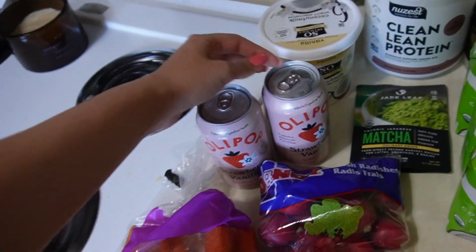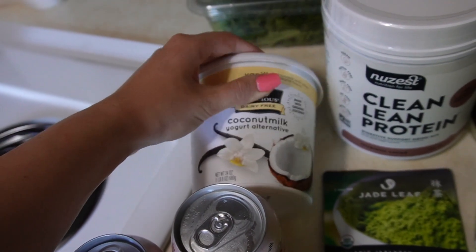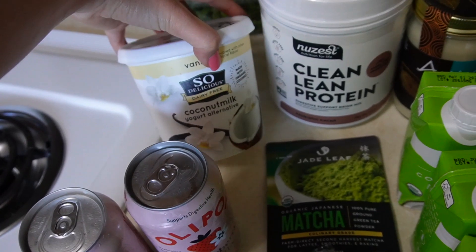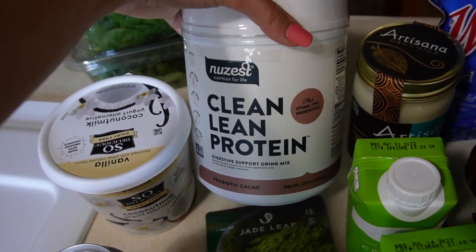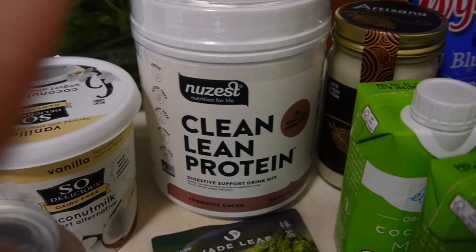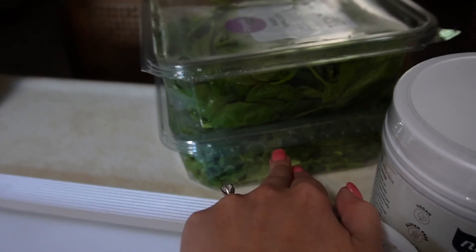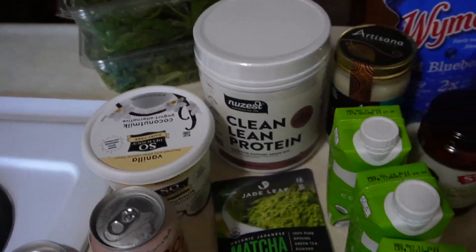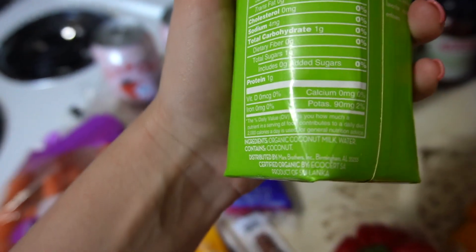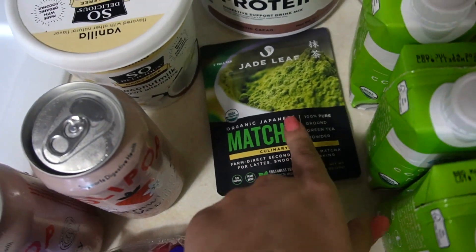Some organic carrots, some radishes, and of course I had to get some Olipop. I got stuff to make a smoothie. I don't do well with a lot of dairy, so I got this coconut milk yogurt — I don't love the ingredients but they didn't have another option, so it is what it is. This New Zest clean lean protein 'Little Sippers' edition has probiotics and stuff — it's just a great brand of protein. I really like this stuff; that's for my smoothie. Some spinach and arugula.